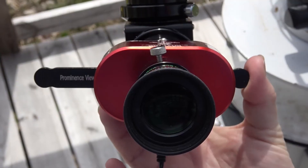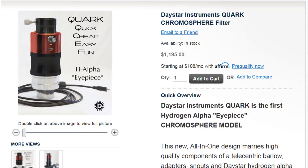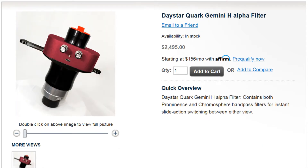You can see chromosphere and prominence with both filters — you just see stronger chromosphere with a chromosphere filter and bigger prominences with the prominence filter. If you can't decide between the chrome or the prom, we have you covered. We also have a Gemini filter that will allow you to swap back and forth in the same device — you can slide this little slide arm back and forth and change the view between chrome and prom. The classic Quark is $1,195 and is usually in stock at your favorite dealer. The dual bandpass Gemini filter is $2,495.